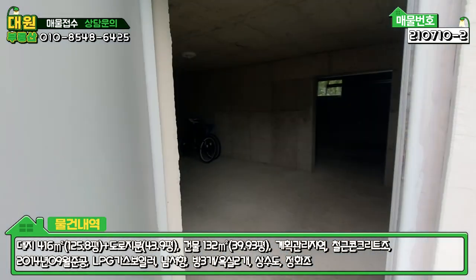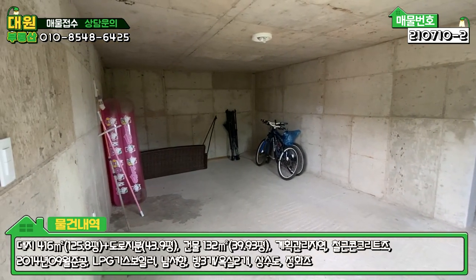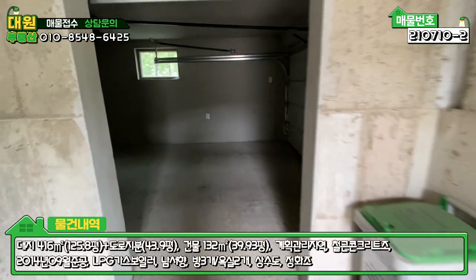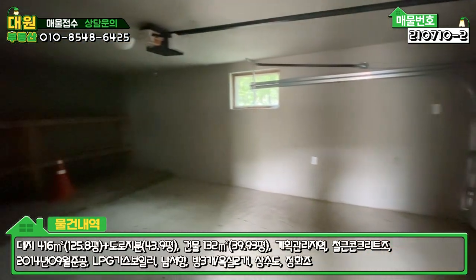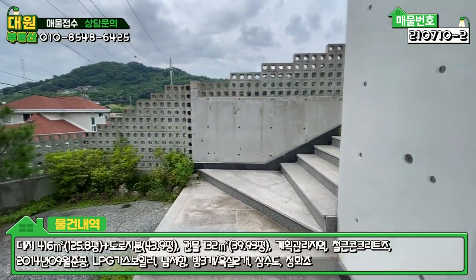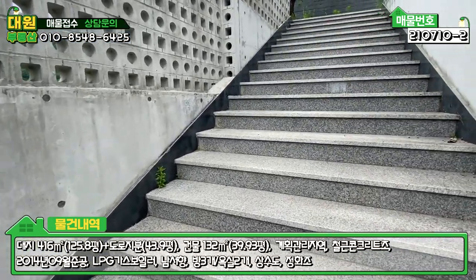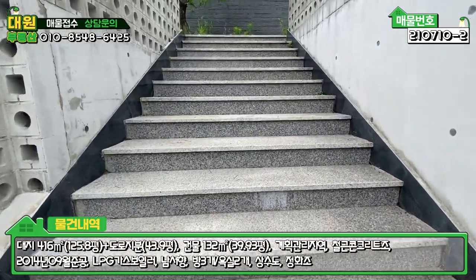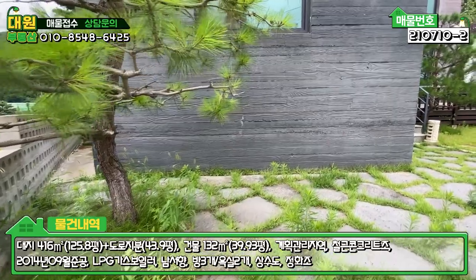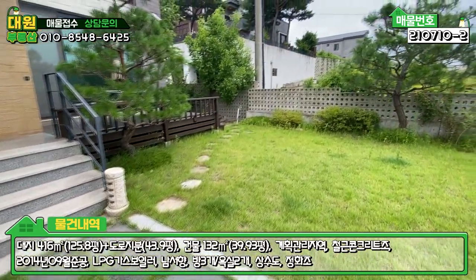주차박스 안으로 이동할 수 있는 공간은 창고나 별도 사무실을 꾸며도 될 만큼 굉장히 넓어요. 전동식 주차박스는 세단 차량만 주차 가능할 것 같고요. 별도의 창고 공간도 있고, 이쪽으로 올라가면 메인 마당인데 대리석으로 계단이 다 되어 있고, 계단이 약 20개 정도 됩니다.